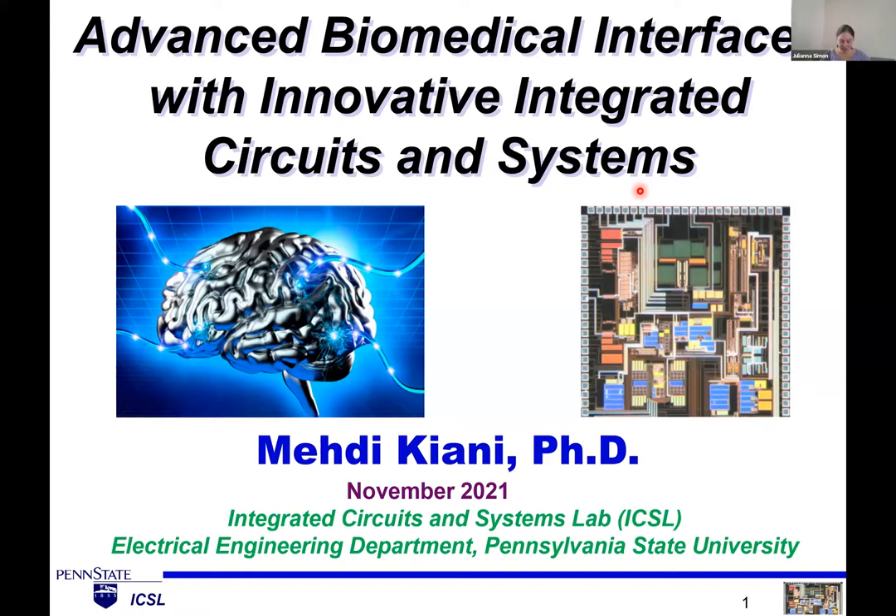Just a little bit about Dr. Kiani. He received his MS and PhD degrees in electrical and computer engineering from Georgia Institute of Technology. He joined Penn State in 2014 and is now an associate professor. He's really interested in circuits, and now he's working on applying it to ultrasound for neuromodulation and other implantable technologies. He's a career award winner and an associate editor of IEEE Transactions on Biomedical Circuits and Systems. So without further ado, Dr. Kiani, I'll let you take it away. Thanks for presenting.